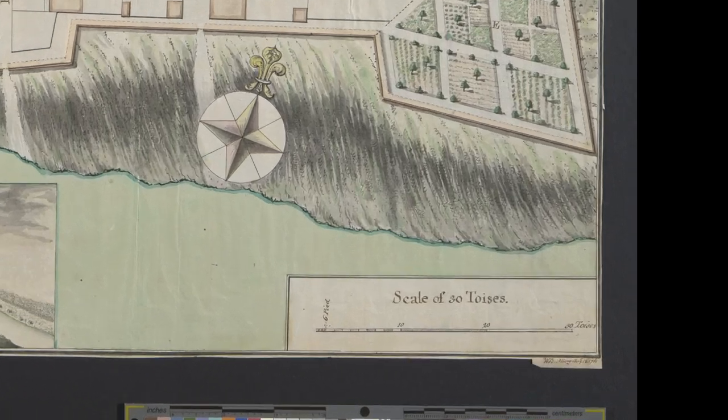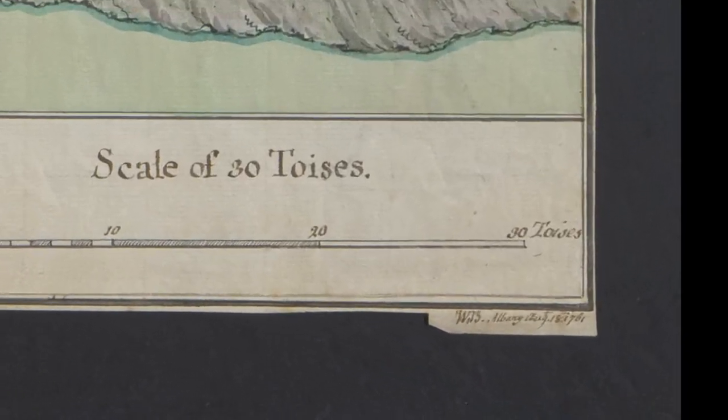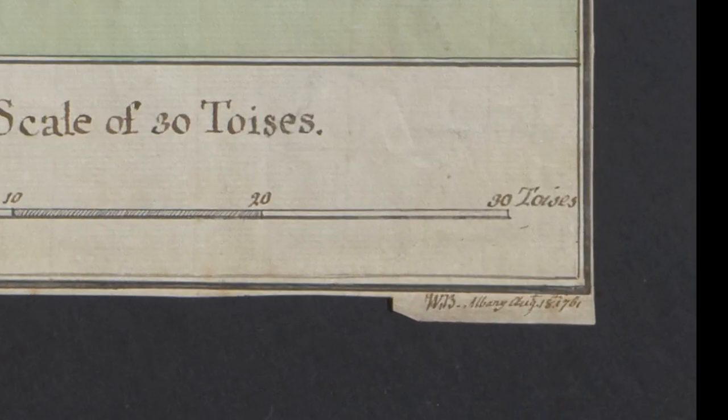Brazier signs the plan in the lower right corner as W.B., made in Albany on August 18, 1761. The date is important because it shows that we are only nine months after Detroit was ceded to the British by the French as a result of British victories in the French and Indian War.